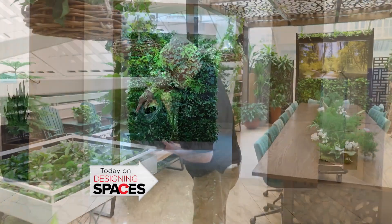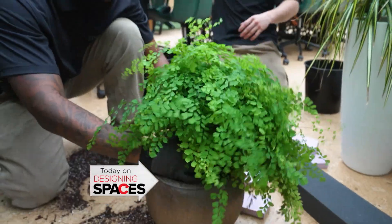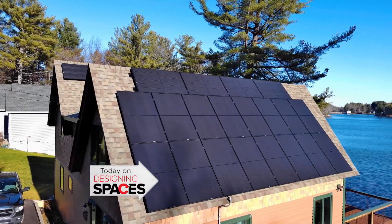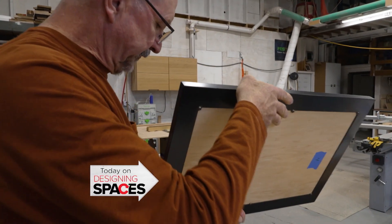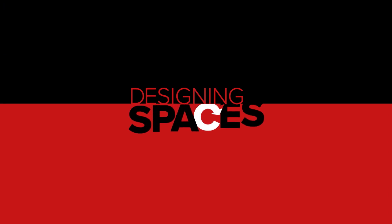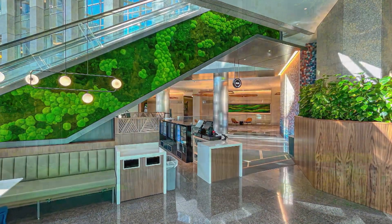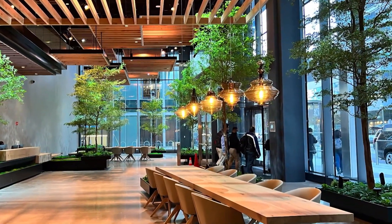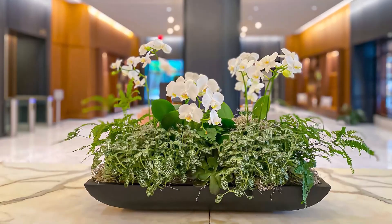On this episode of Designing Spaces: the power of plants, beautiful flooring options, expert real estate advice, solar panel solutions, custom millwork for your home, plus lots more. It's time to design — let's go. Nature is important to our well-being; it grounds us and can generate many positive emotions. Having plants in our immediate environment not only beautifies the space but also provides a wide variety of additional health benefits.